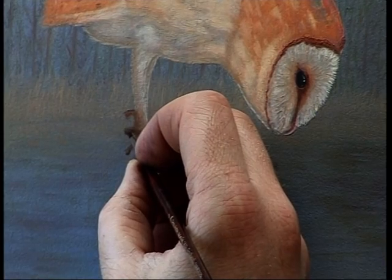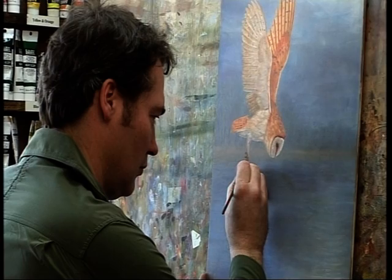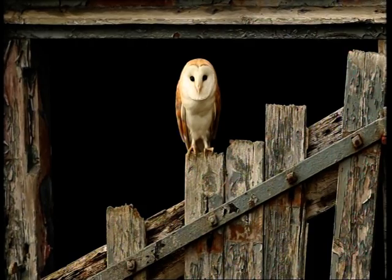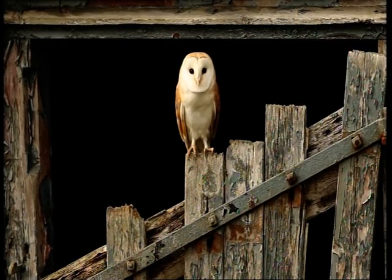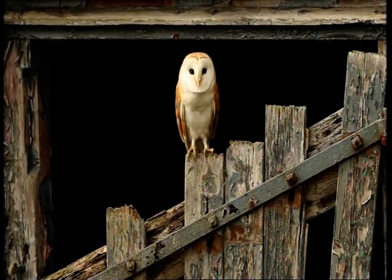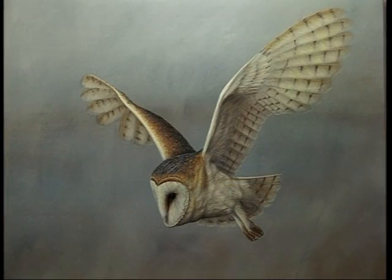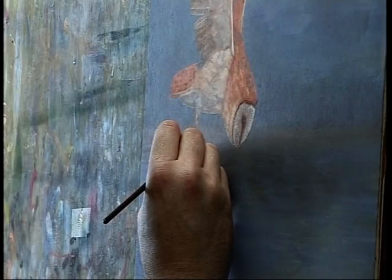A labour of love. Robert Fuller has photographed wildlife all over the world, but it's the barn owl which holds a special place in his heart. Once captured on film, he then recreates their beauty on canvas. Each wildlife portrait is unique, painted at his studio in Thixendale in the Yorkshire Wolds.